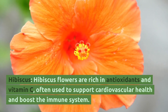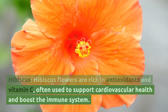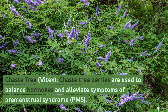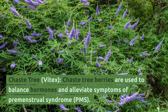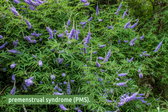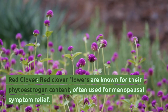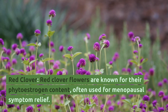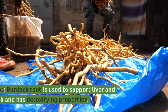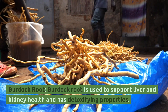Hibiscus: Hibiscus flowers are rich in antioxidants and vitamin C, often used to support cardiovascular health and boost the immune system. Chase Tree (Vitex): Chase tree berries are used to balance hormones and alleviate symptoms of premenstrual syndrome (PMS). Red Clover: Red clover flowers are known for their phytoestrogen content, often used for menopausal symptom relief. Burdock Root: Burdock root is used to support liver and kidney health and has detoxifying properties.